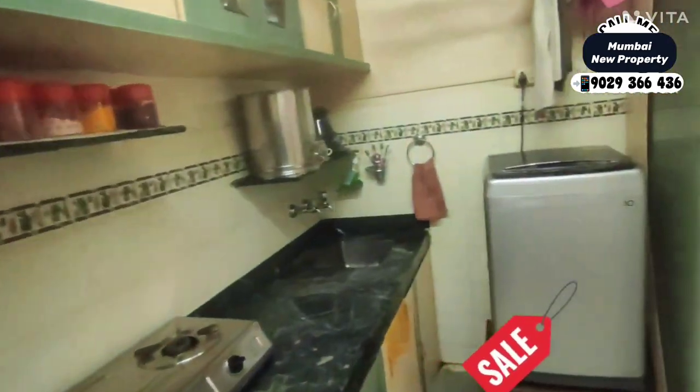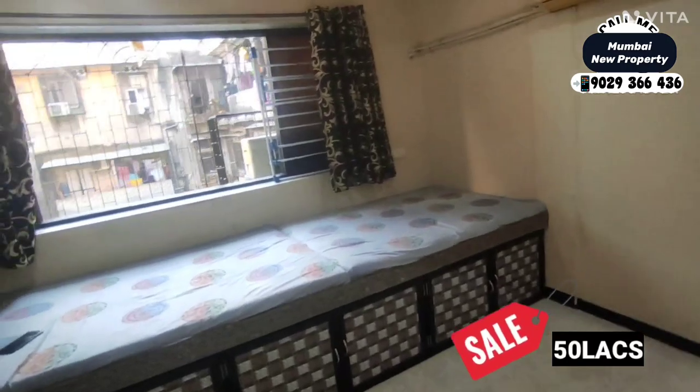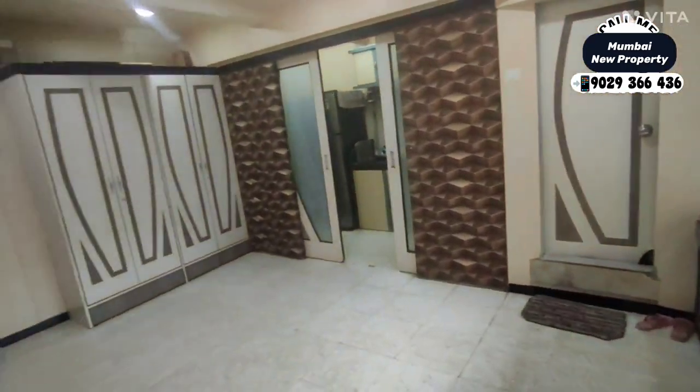So this flat is for sale in landlord shape. With transfer, the owner wants approximately 50 lakhs, still slightly negotiable.